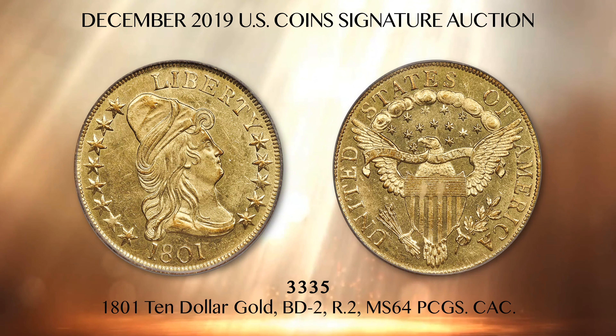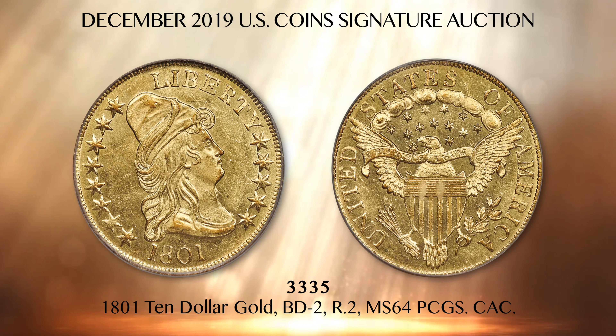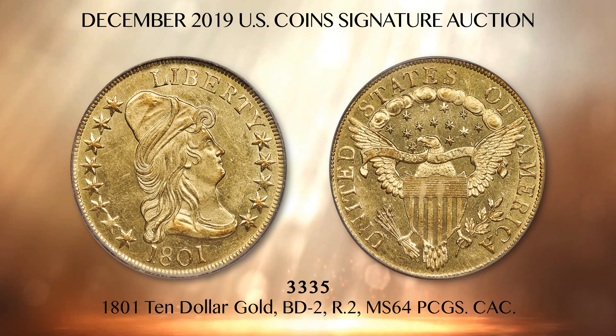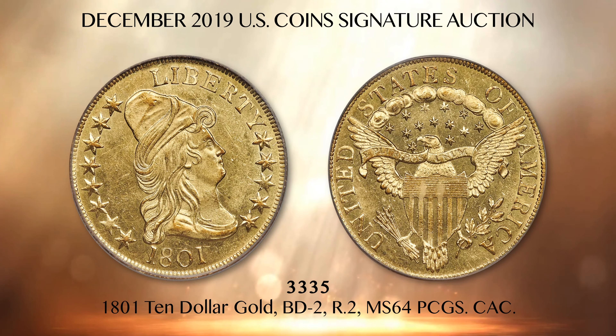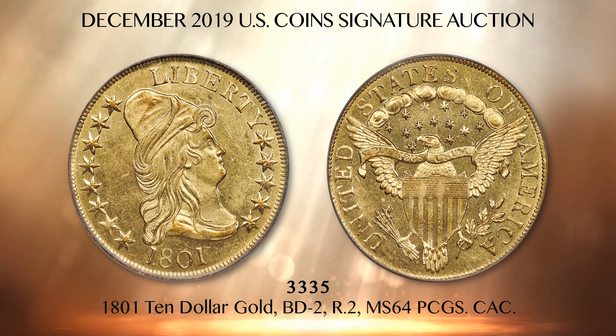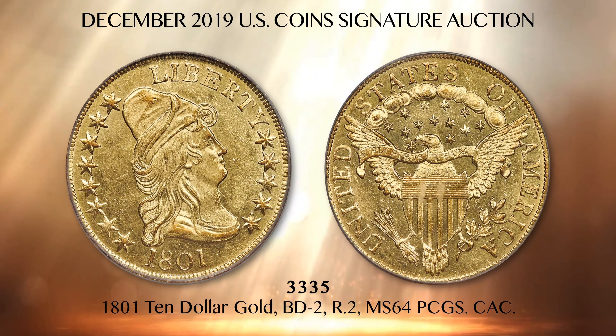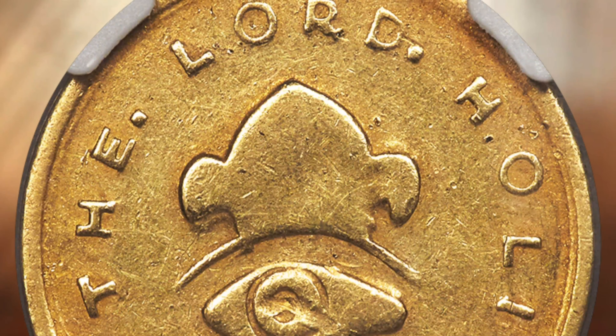With early eagles, there is no such thing as a common variety. The total number of surviving 1801 eagles is estimated at just 600 to 800 pieces of all varieties combined. This is an outstanding example with vibrant yellow gold color and partially reflective surfaces.